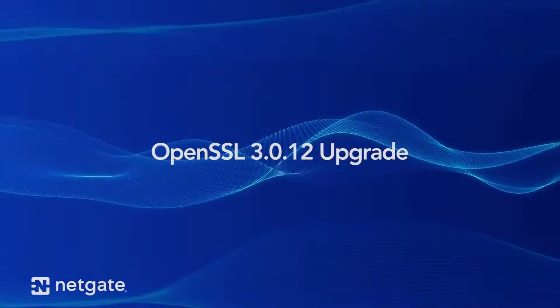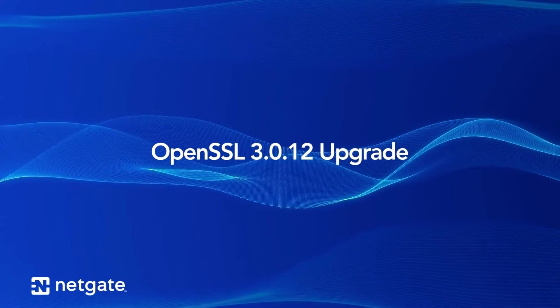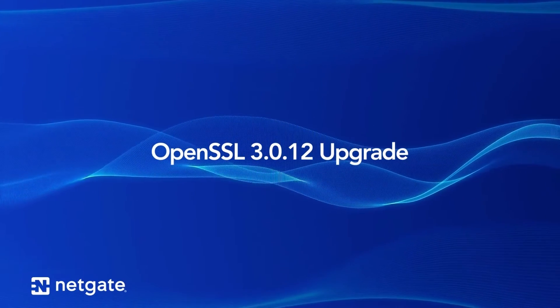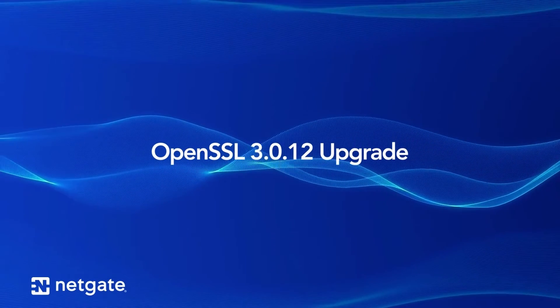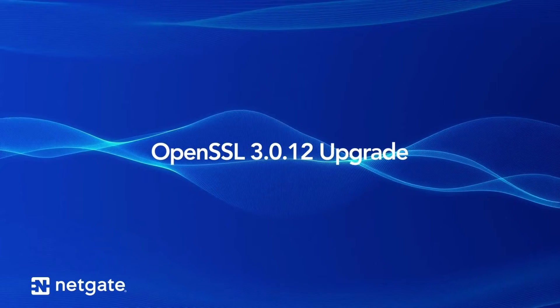Let's go ahead and take a deep dive into some of those new features in this 2309 release of PFSense Plus. First, OpenSSL has been upgraded to version 3.0.12. OpenSSL is a toolkit for cryptography and secure communications, and this is a major update that removes a number of older and weaker encryption and hash algorithms.